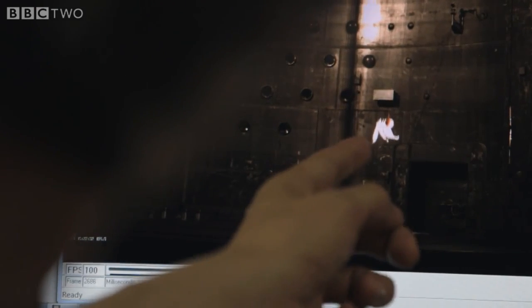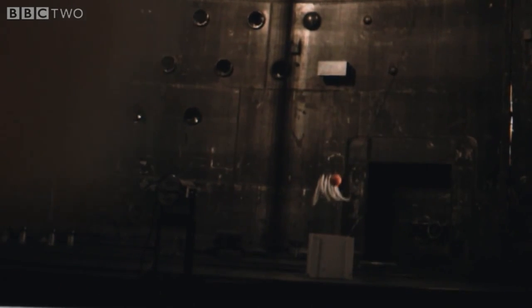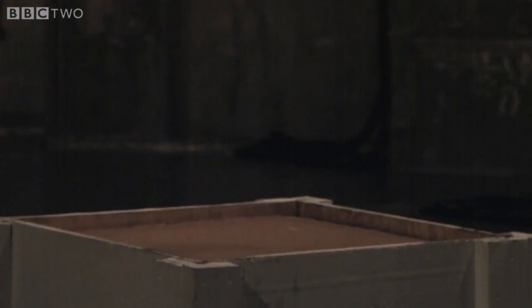They came down exactly the same. Wow. Look at how they hit right there. Exactly the same. The feathers don't move, nothing. Look at that. That's just brilliant.